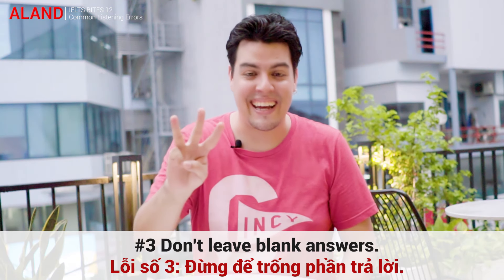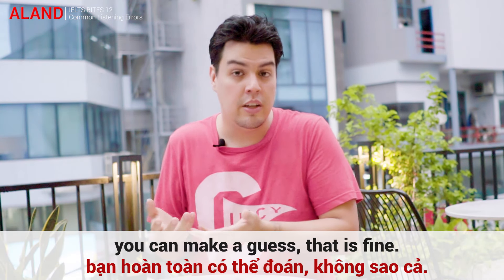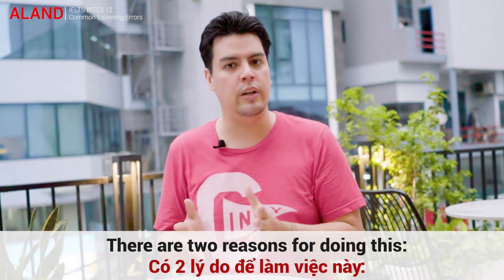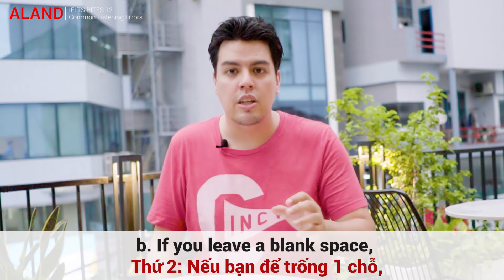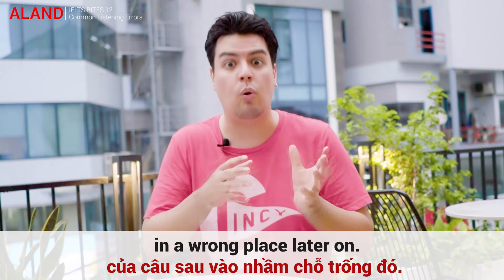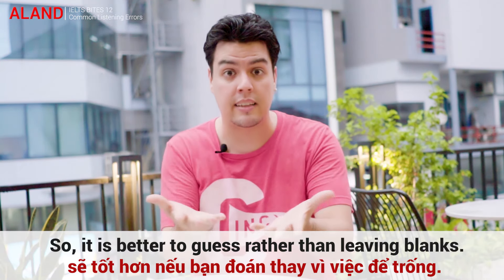Number 3: don't leave blank answers. If you don't know the answer, you can make a guess — that is fine. There are two reasons for doing this. A: you don't lose points for wrong answers, and B: if you leave a blank space, you might write the right answer in the wrong place later on. So it's better to guess rather than leaving blanks.